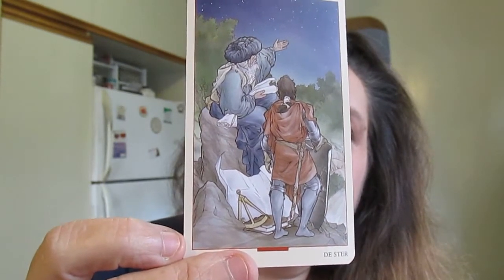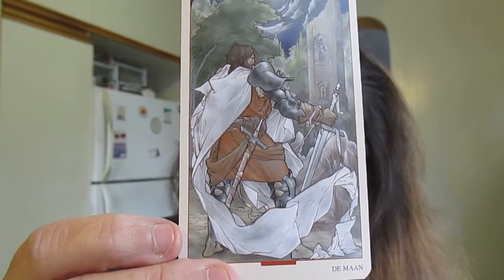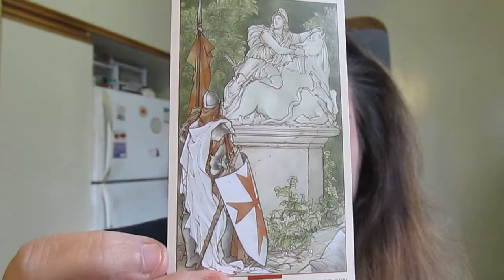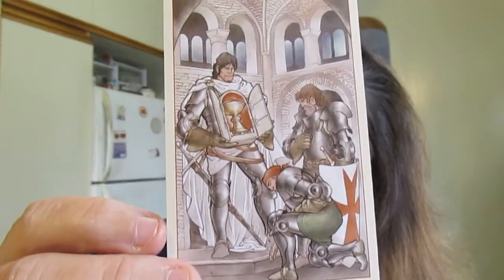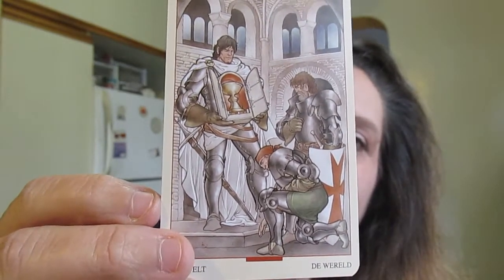The Stars — in this deck it's plural, called 'the Stars' instead of 'the Star.' The Moon — love that; there's somebody in the window there. The Sun. This is Judgment. And last but not least, the World — he has brought the Holy Grail, he has achieved his goal, achieved his quest. So there you go — that is the major arcana from the Tarot of the Holy Grail. In just a moment I'll get to the minor arcana.